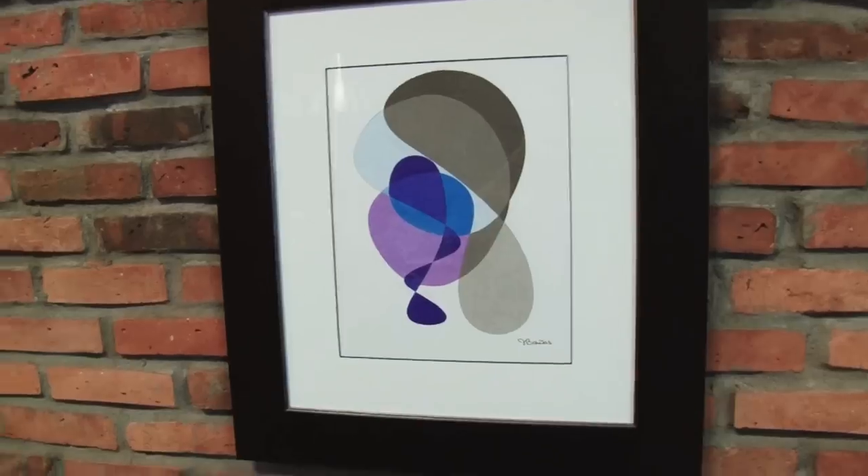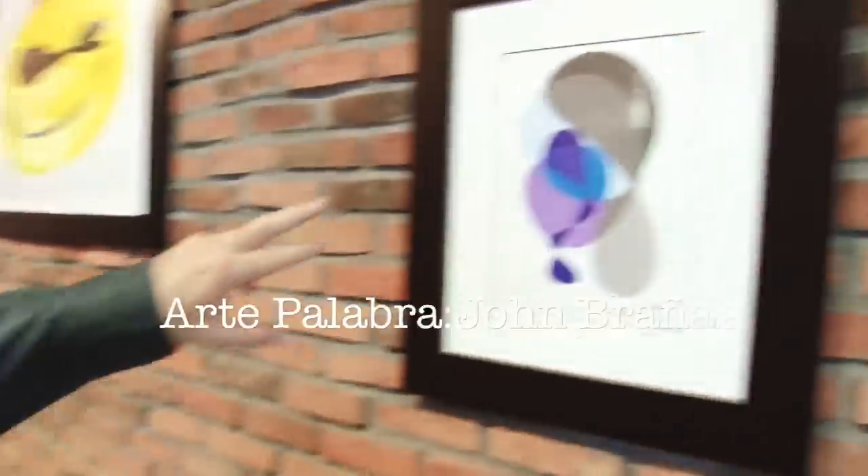Hi, I'm here with John Baranas at the stage where he's having a show. This is Yvette Sotomayor. So I'm going to do it like this. And welcome to Arte Palabra. You guys like my shoes? They're so cool! This is Arte Palabra.